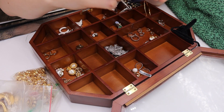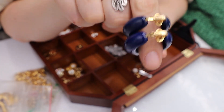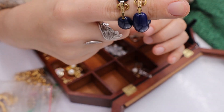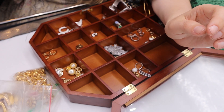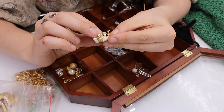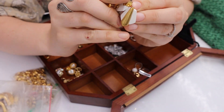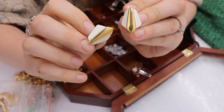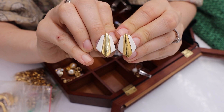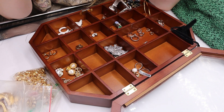We have these big blue Crown Trifari clip-ons — bold blue acrylic — we love those. Then we have Napier screwback clips that look kind of art deco style with white and gold. That is a yes — so easy to list.